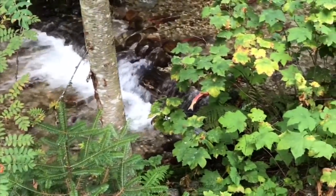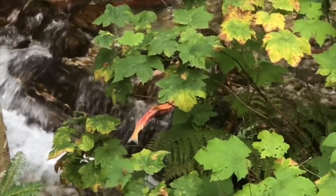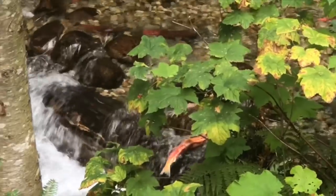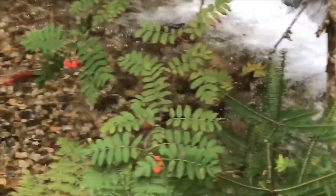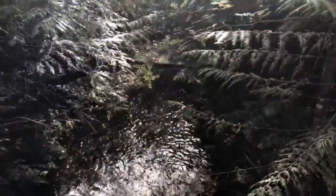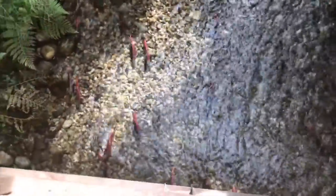We also spot a few fish that have died in the creek. They will eventually get eaten by birds or wildlife and are part of the cycle in nature. If you look carefully you can see some of the fish fight each other.